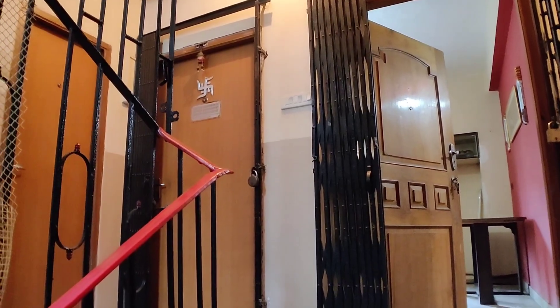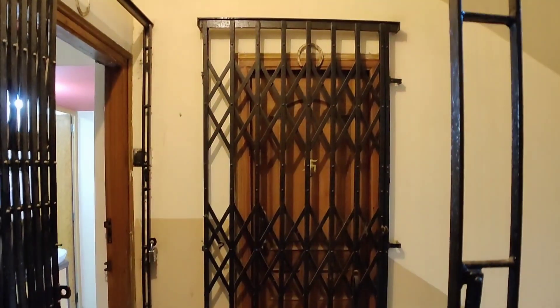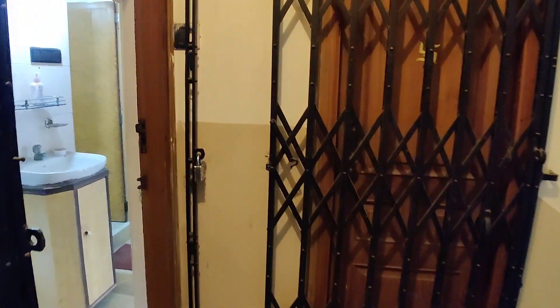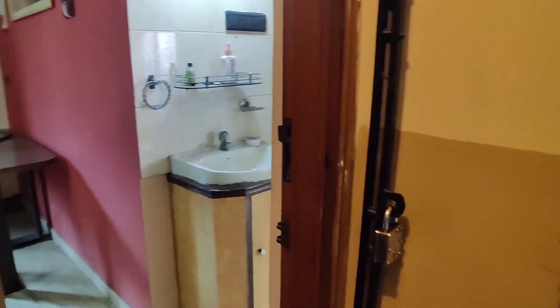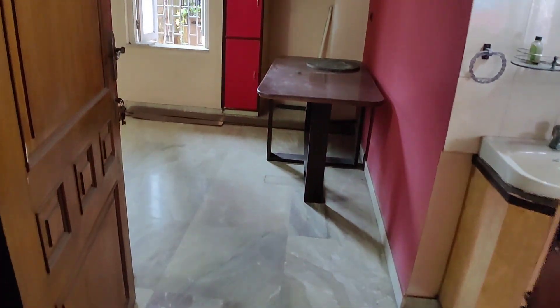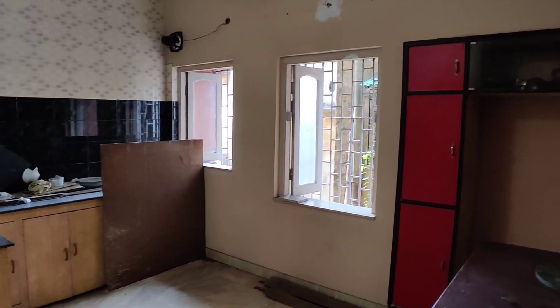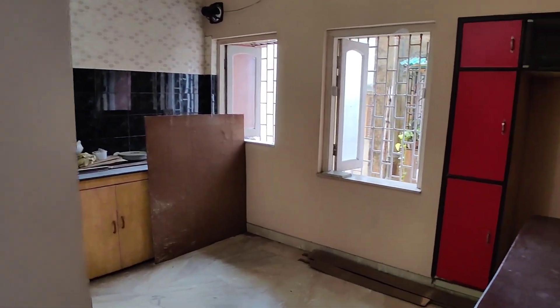When you look at it, you can see the wall at the entrance. We are beginning with the entrance. There is a wall here at the entrance, and then the open area. Everything will be seen in the open kitchen.